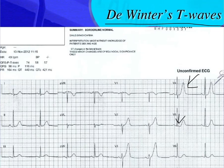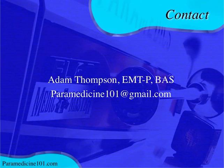Watch this video a couple of times to commit it to memory. If you have interesting ECG cases or questions, email me at paramedicine101@gmail.com. My name is Adam Thompson — I love getting ECGs and checking them out. Happy holidays and take care.